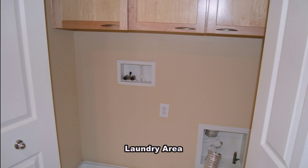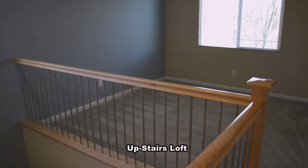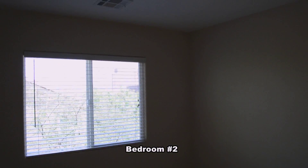The laundry area is upstairs and has storage cabinets. The second bedroom is separate from the master.